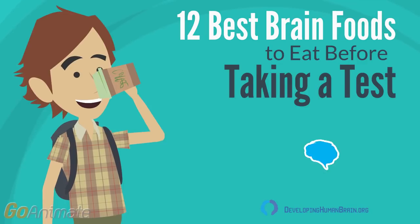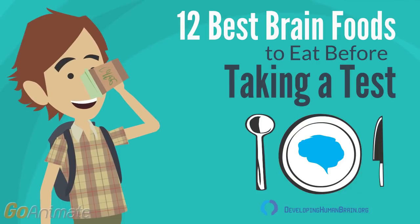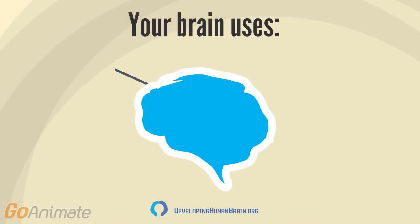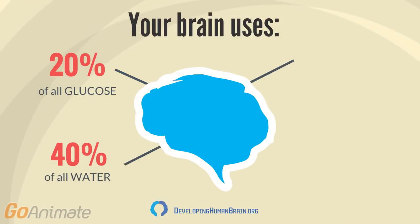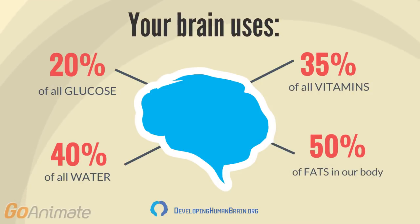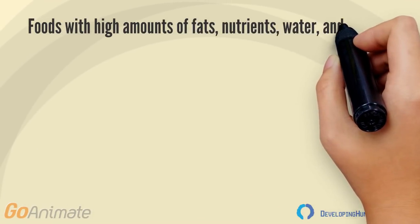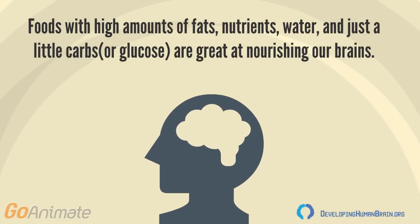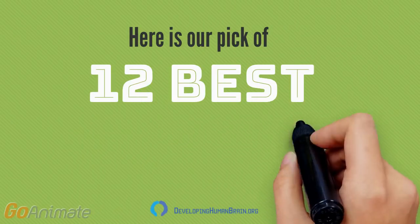12 best brain foods to eat before taking a test. Your brain uses 20% of all glucose, 40% of all water, 35% of all vitamins, and 50% of all fats in our body. Foods with high amounts of fat, nutrients, water, and just a little carbs are great at nourishing our brains.